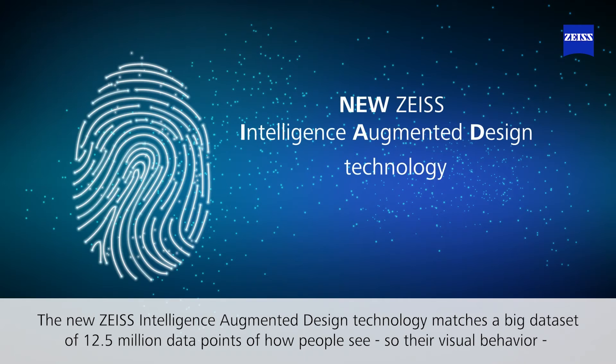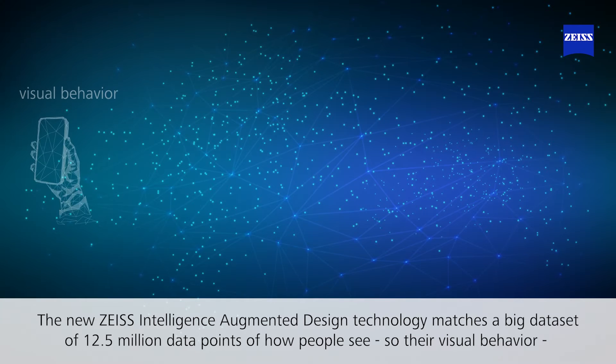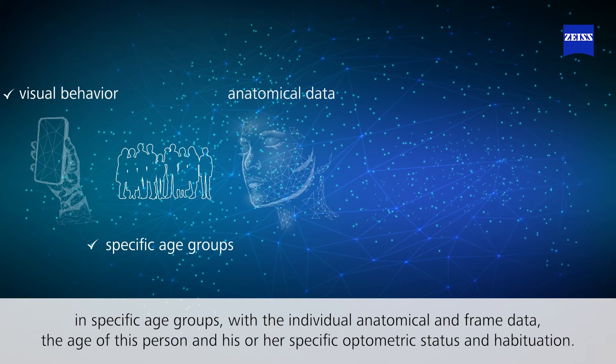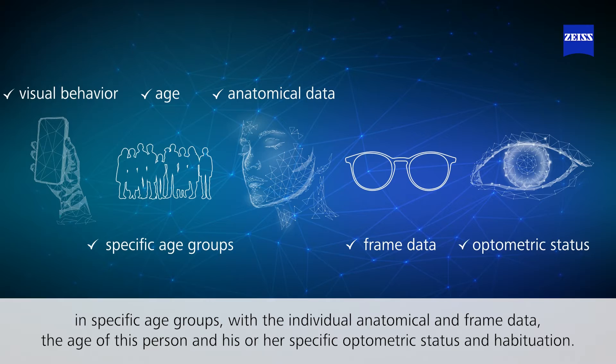The new Zeiss intelligent augmentation design technology matches a big data set of 12.5 million data points of how people see — their visual behavior in specific age groups — with the individual anatomical and frame data, the age of the person, and their specific optometric status relative to age.